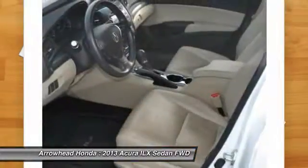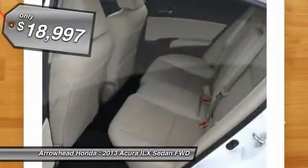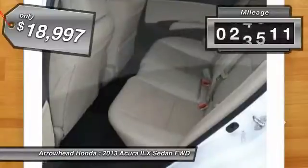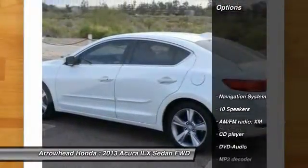If enjoying the drive is something important to you, then the ILX might be the one you are looking for and is priced below $20,000. This vehicle has less than 50,000 miles. Here are some of this vehicle's great options.